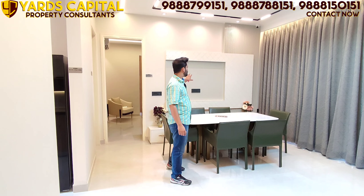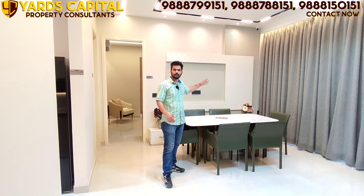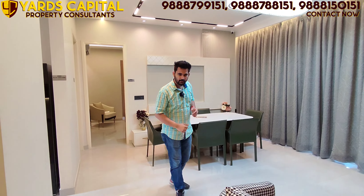Even a 7 to 8 seater dining arrangement fits here. The TV panel can accommodate a 52-inch TV. Lighting provisions are beautiful and provided for every person's requirement, and false ceiling provisions are also included. Now let's go to the kitchen.